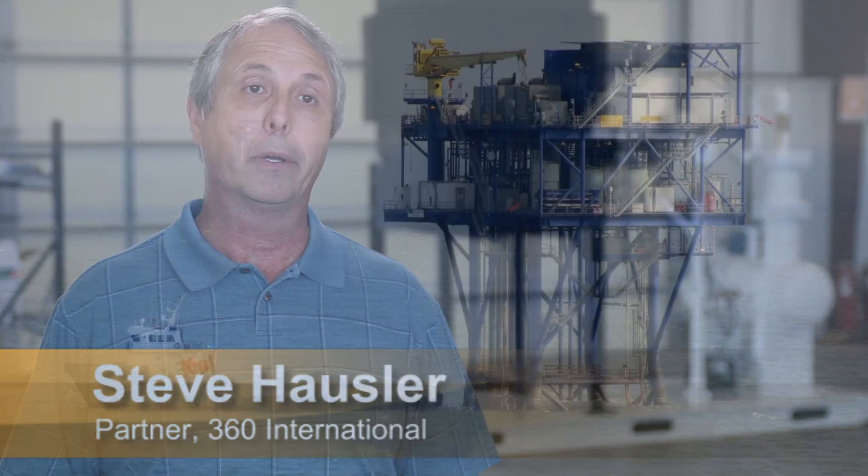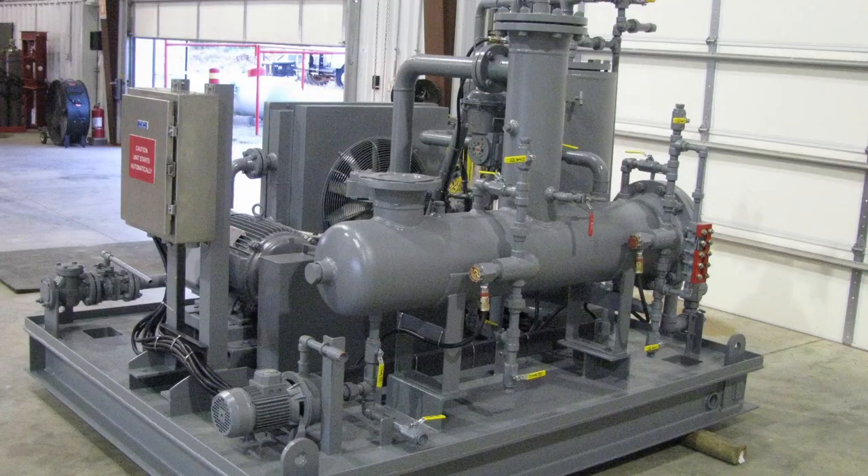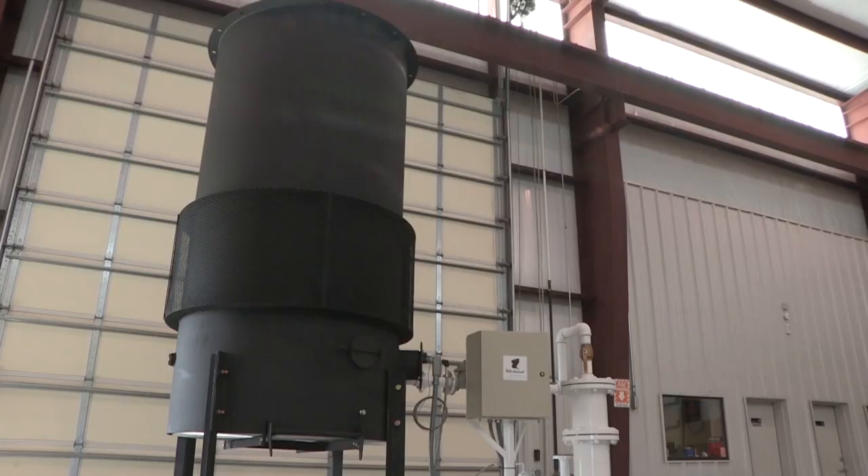My experience with Whirlwind is that they build a very compact, reliable package that takes up a small space on the offshore platform. It's operationally designed to meet or exceed customer requirements, it's very maintenance friendly, it's class 1, div 2 to meet the electrical requirements offshore, and overall provides a very robust unit for the customer.